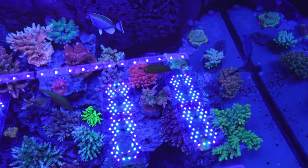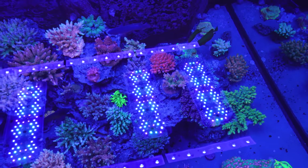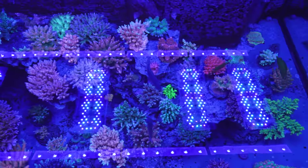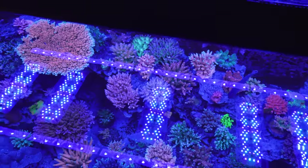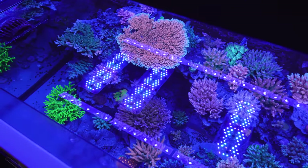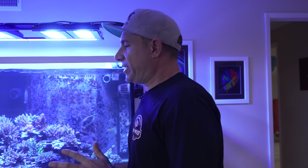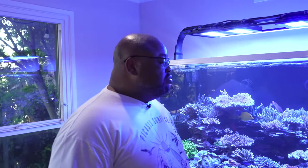You started most of this with frags and a few exceptions — some little small mariculture colonies, but nothing really over two inches. How have you been making sure you stay away from the infamous dreaded Acropora-eating flatworms? I did a pretty regimented dip process — one of the things I do is dip for multiple weeks, so that way if there were any eggs, you keep on going.